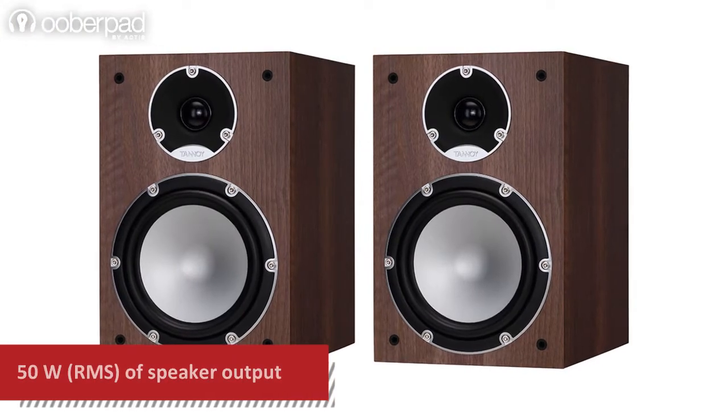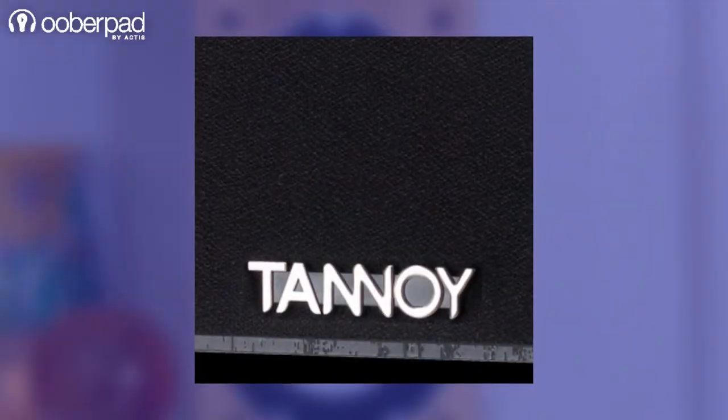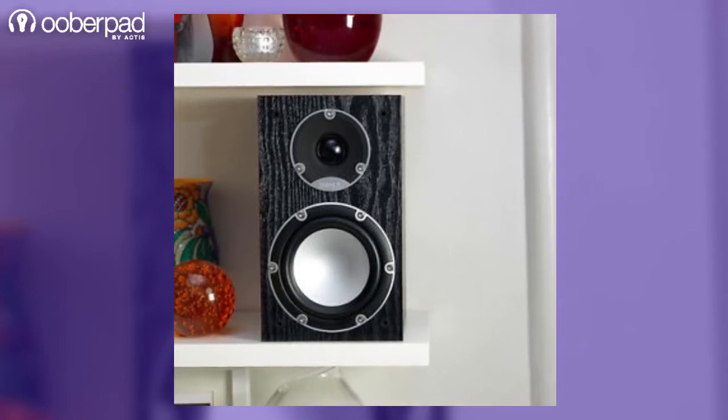Each speaker is capable of delivering 50 watts RMS of a full range of sound with a good bass response. Just like all speakers from Tannoy, these bookshelf speakers deliver accurate, articulate and high fidelity performance at an attractive price point.